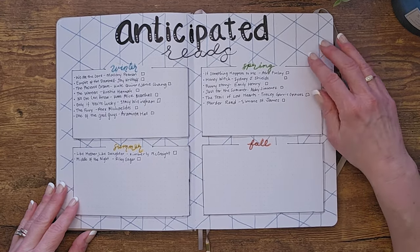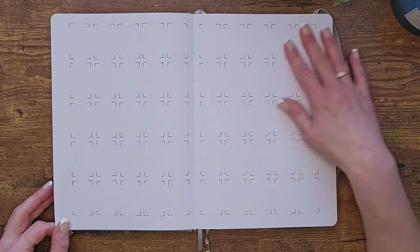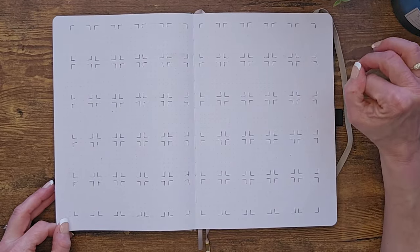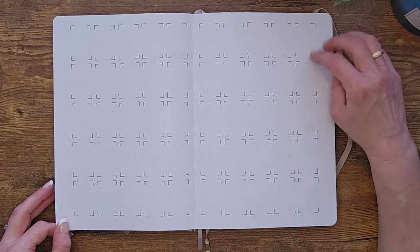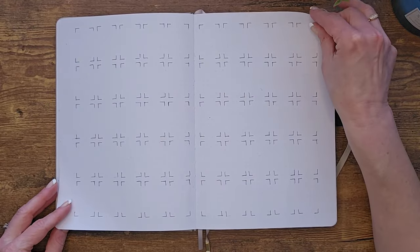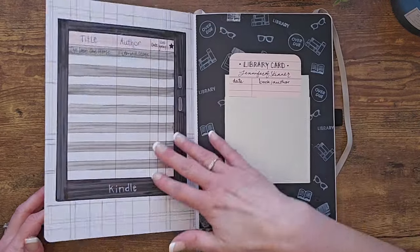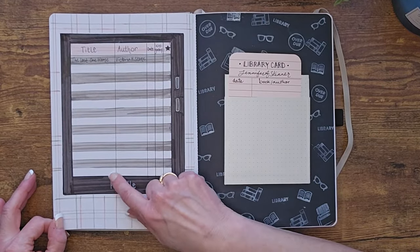This is where, for every book I read, I print off a book cover using my Canon Ivy and paste it in. I've filled it out so I have space for 100 books, since that's my goal.